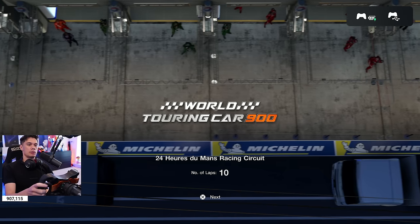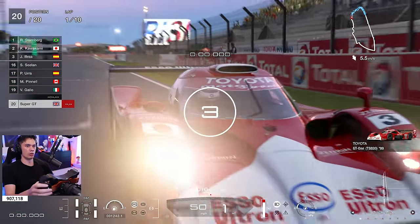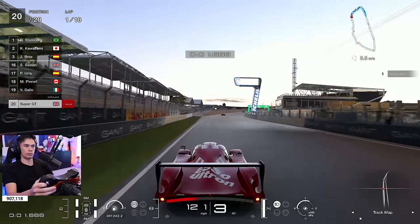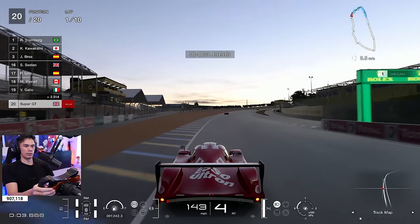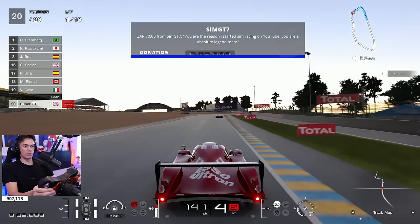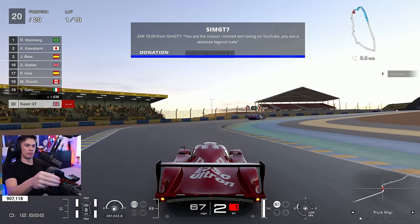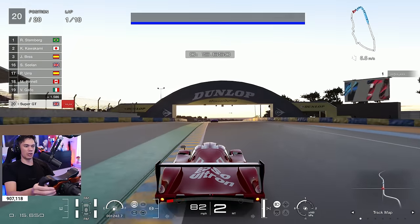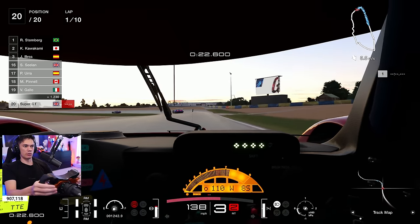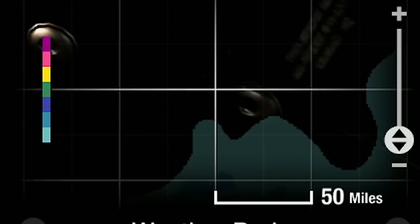10 laps around Le Mans — this could get quite legendary. Look at that, what an iconic car. I feel like it's 2002 again. Really good to have it back. Let's go into the cockpit. Those clouds look like that — rain's coming, guys.